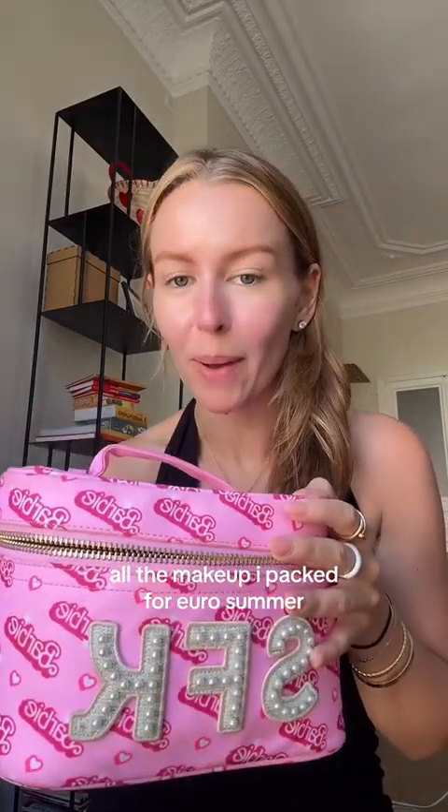Get ready with me while I show you everything that I brought for a month-long trip to Europe. I had to be very selective about what products I was picking because it is definitely one of the heaviest things in my suitcase.